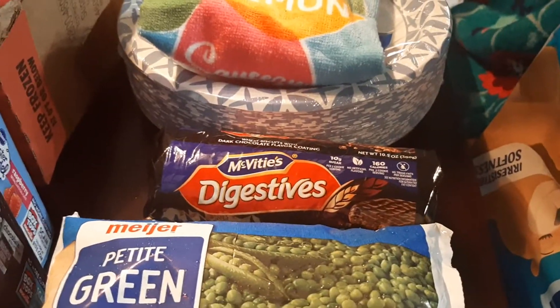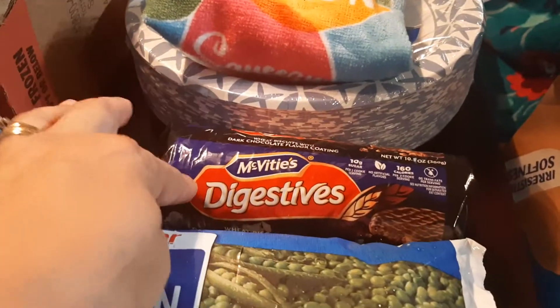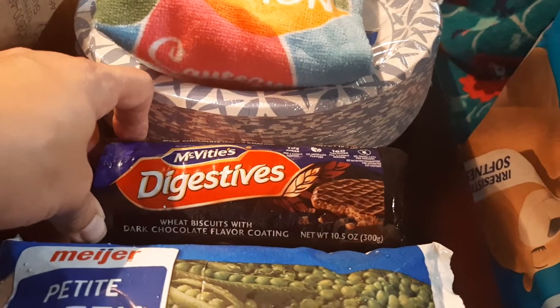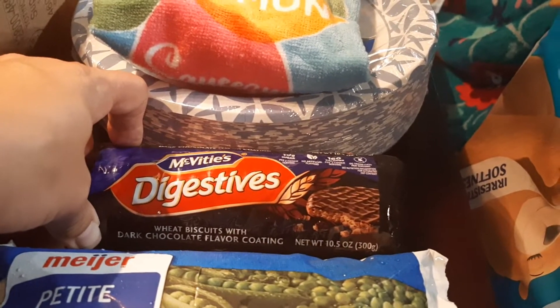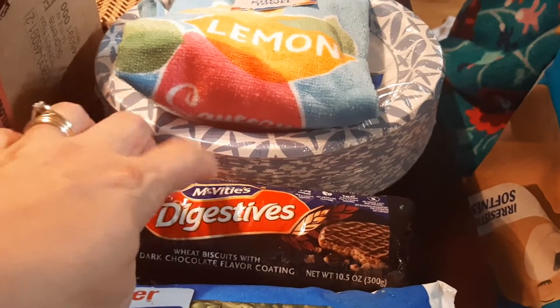And then this was another one of those I paid normal price for. They are English — they're from England. They're kind of like a graham cracker with adult chocolate. It's just one of those special treats we love, so I grabbed one of those.